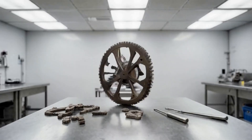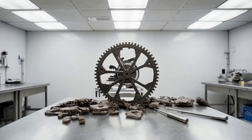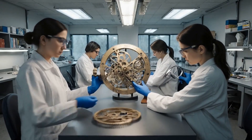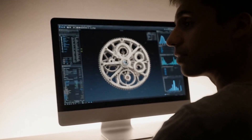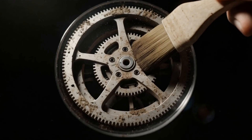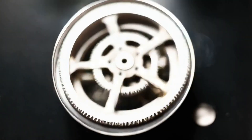The Antikythera mechanism is being meticulously cleaned and examined in a laboratory setting. Archaeologists are working to reveal the mechanism's complex gears and intricate design. The examination aims to understand the function and purpose of this ancient device, involving careful removal of debris and detailed analysis of each component.